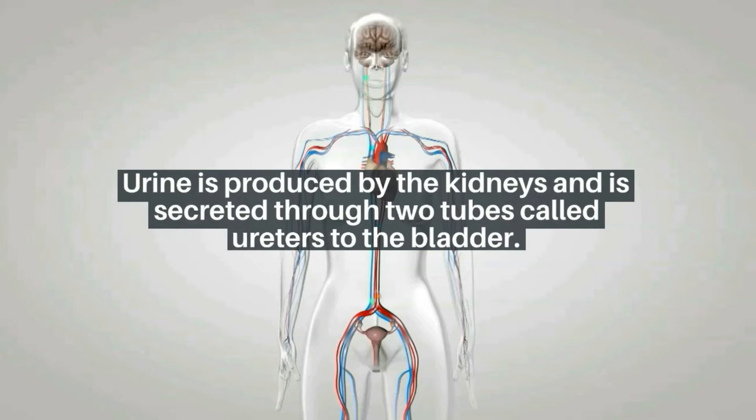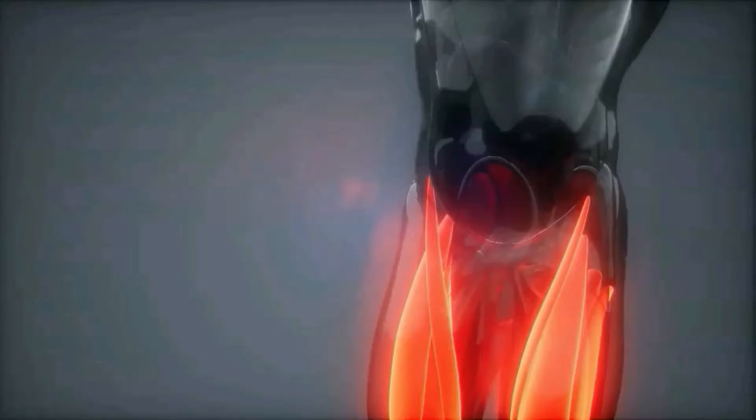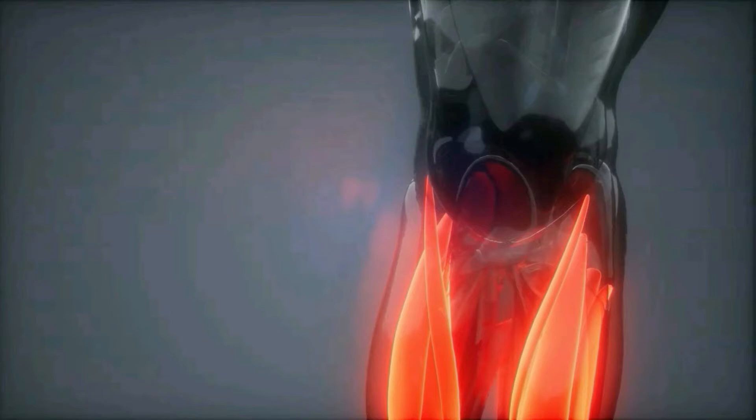Urine is produced by the kidneys and is secreted through two tubes called ureters to the bladder. The bladder works to control and retain urine, allowing urination to remain constant and controlled. The bladder is filled with layers of muscle tissue that work to hold urine.